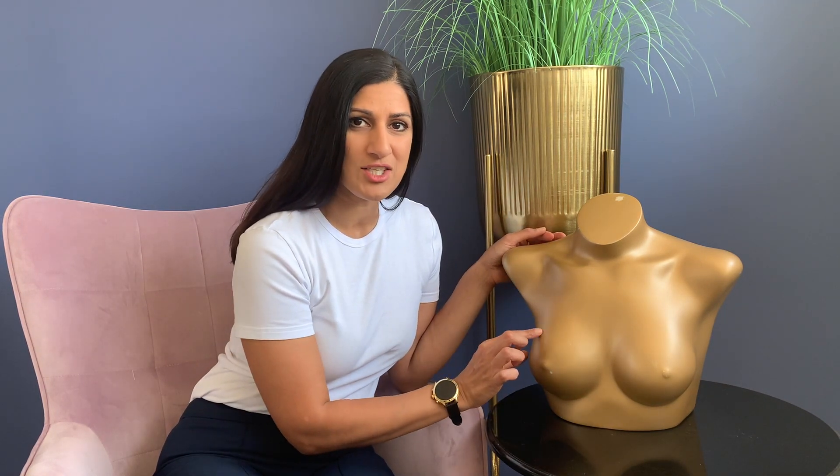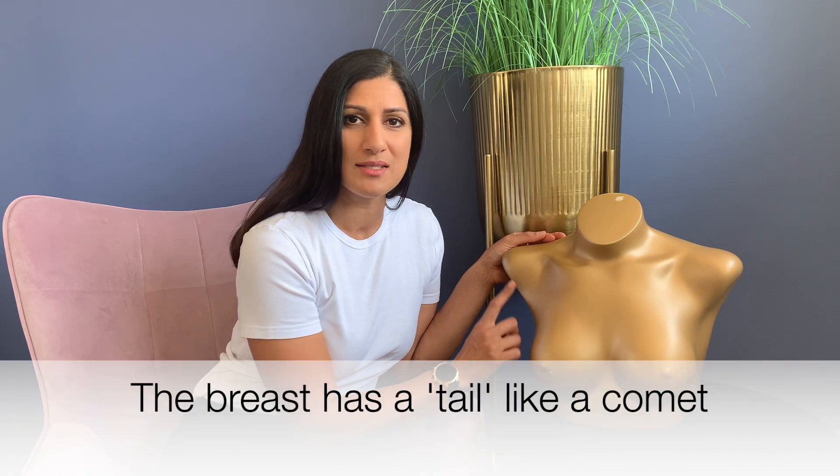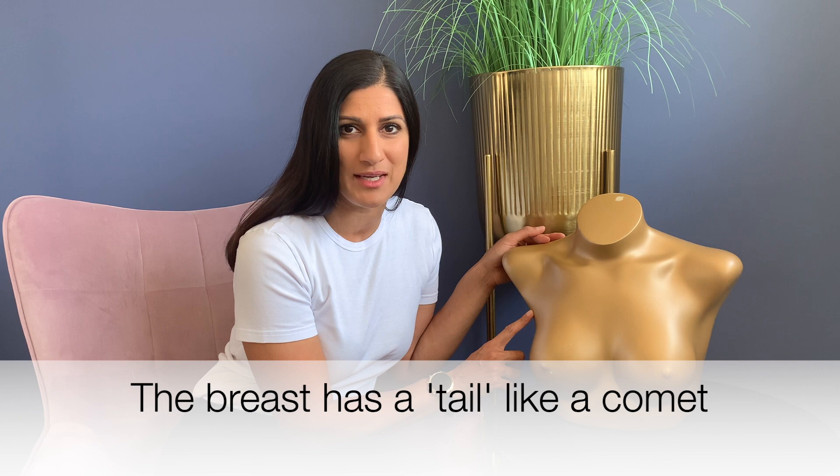The breast takes up this area of the chest and remember it's not just round — it actually has a bit of a tail like a comet going off just under the armpit, so this also must be included in the breast examination. The breast largely drains to a group of lymph nodes or glands in the armpit. They don't go on the upper arm and they're not on the side of the chest — they're right up in here, and I'll show you how to examine those later.